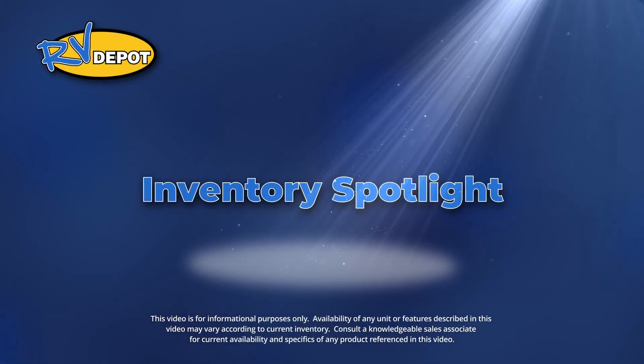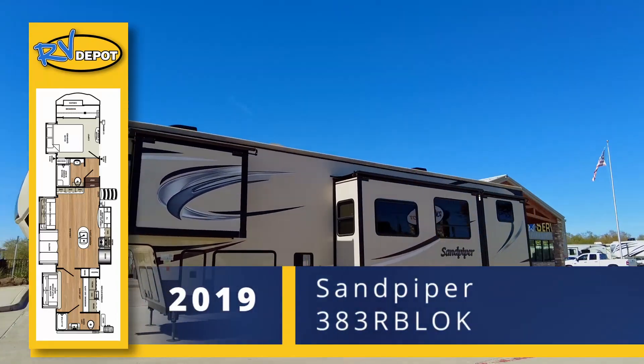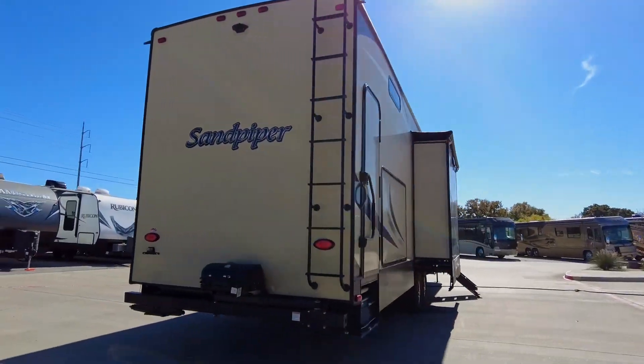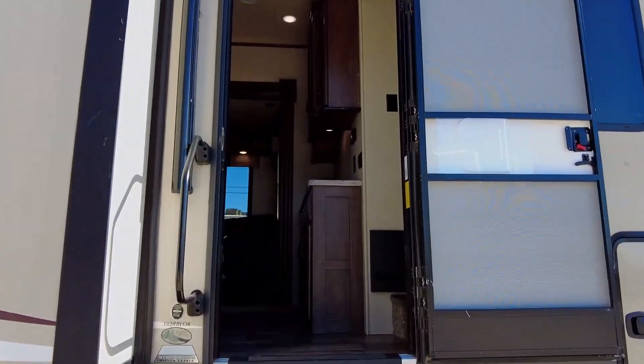On this week's Inventory Spotlight, check out this 2019 Sandpiper 383 RBLOK. This fifth wheel by Forest River has four slide outs, spacious interior living, and two exterior entry points.